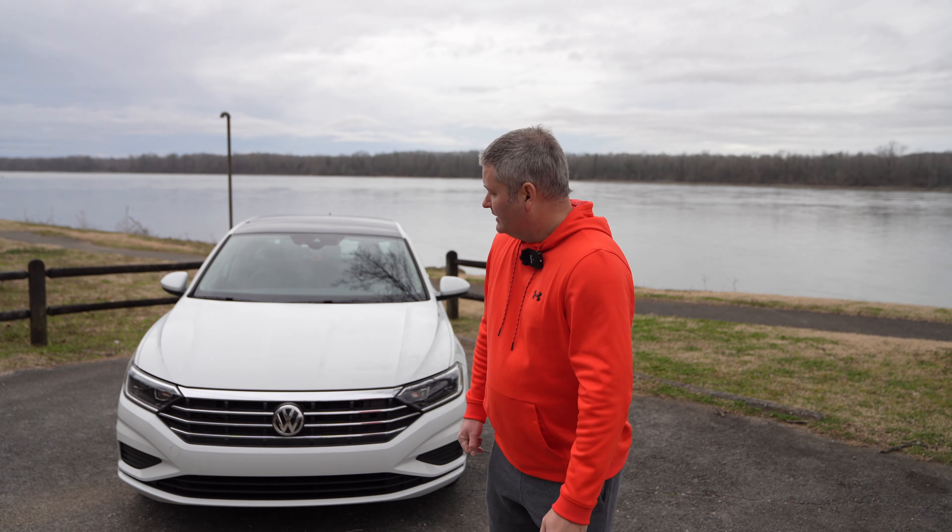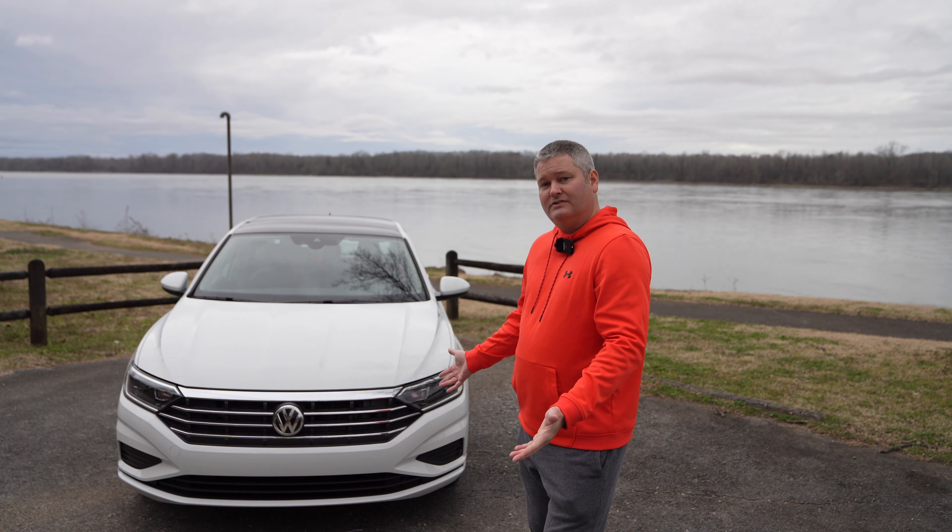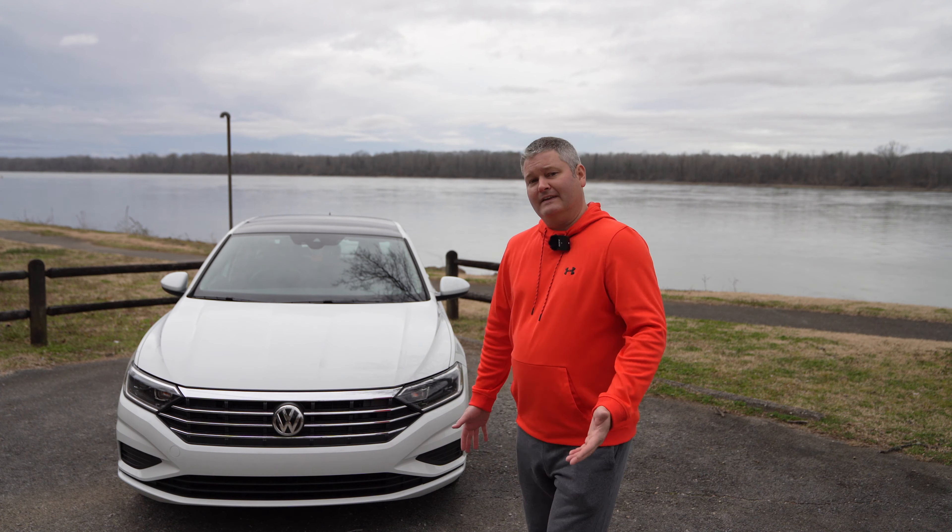Now, I sold my 2020 Audi A4 in favor of this 2021 Jetta SEL — it was a financial move. I was able to sell my Audi used for basically what I'd paid brand new about two years previously. I wanted something fuel efficient where the tires would last, and I like Volkswagen Audi Group vehicles.